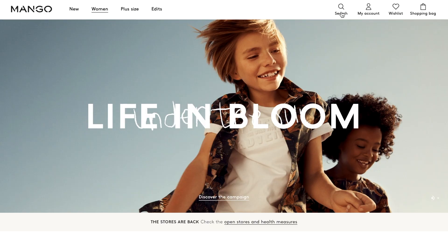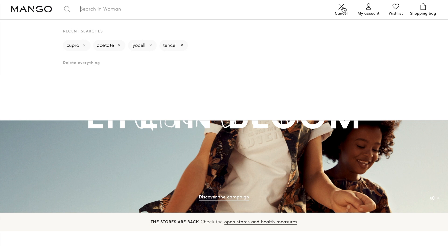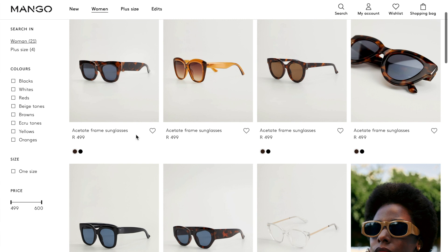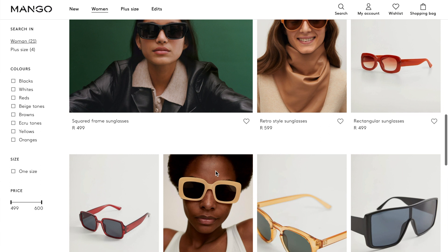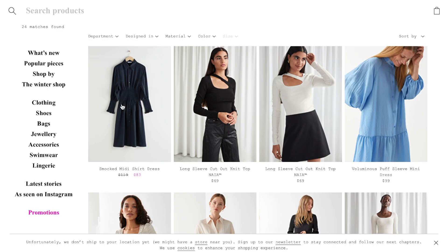Let's have a look at a few examples of what this fabric looks like, and even some of the plastic forms thereof. I'm on Mango's website — let's see if they have anything made out of acetate. Yes, here we find loads of sunglasses and it says acetate frame sunglasses. I'm going to scroll down hoping to find some clothing, but it looks like only sunglasses.